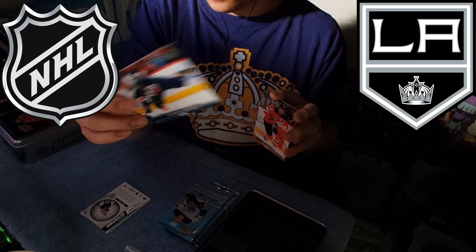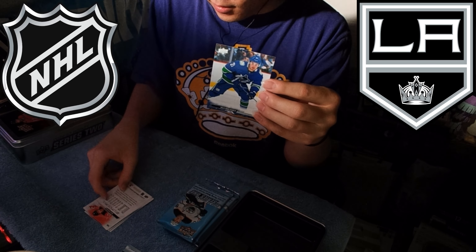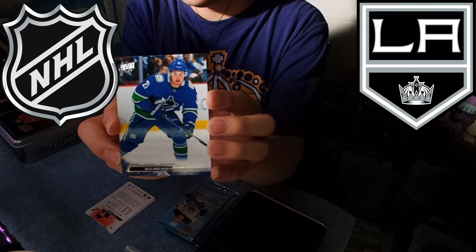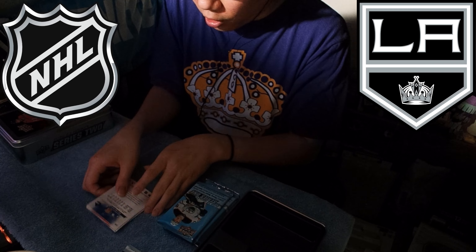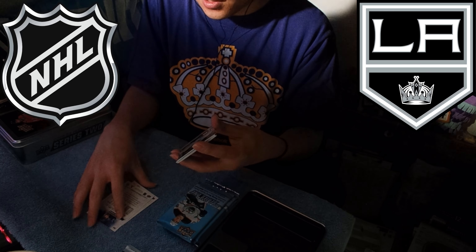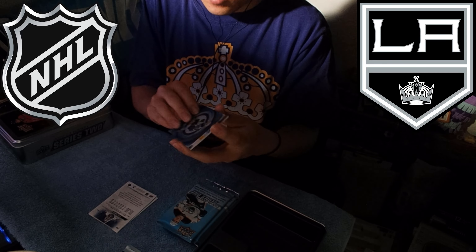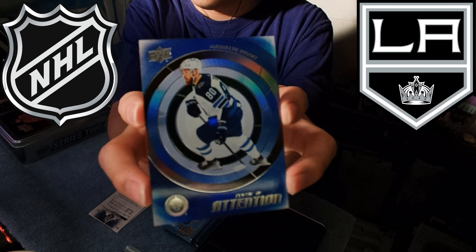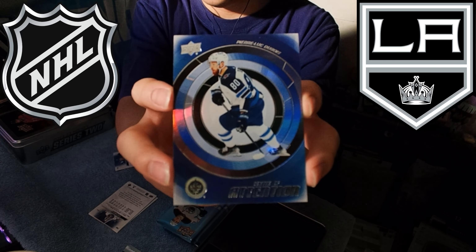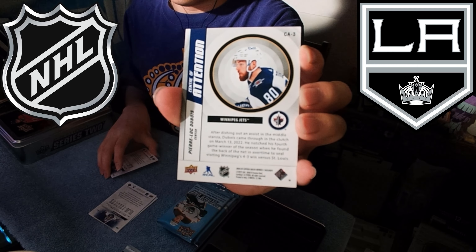We got an Alex Ovechkin horizontal card as well — the back is nothing special but the card itself looks nice and I like Ovechkin. Then we got Niko Hischier, captain of the Devils — kind of a wishy-washy player, never really consistent. And last but not least, Nils Höglander for the Vancouver Canucks. So not a bad batch here — Dylan Larkin, Victor Hedman, a lot of actual typical NHL starting players. Let's read the Pierre-Luc Dubois card.